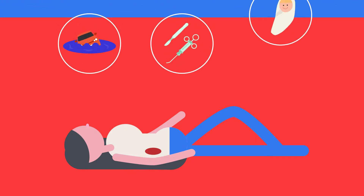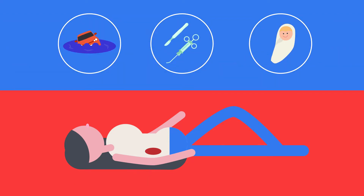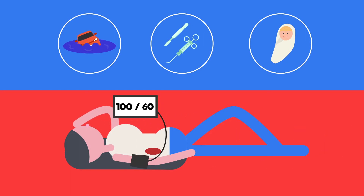When a person loses blood — perhaps during an accident, surgery, or childbirth — they lose vital components in their blood and their blood volume drops. The reduced volume causes a drop in blood pressure, making it more difficult for blood to circulate the body.